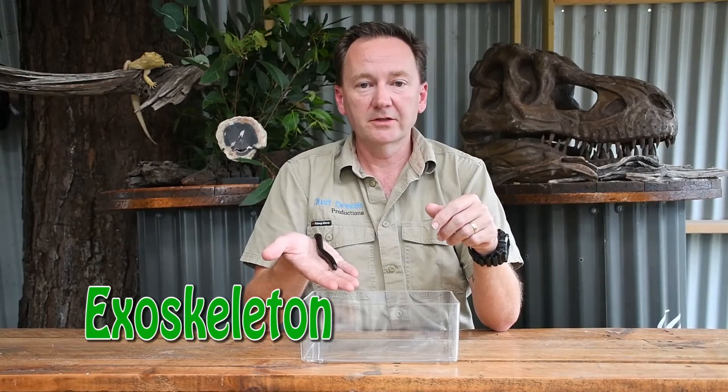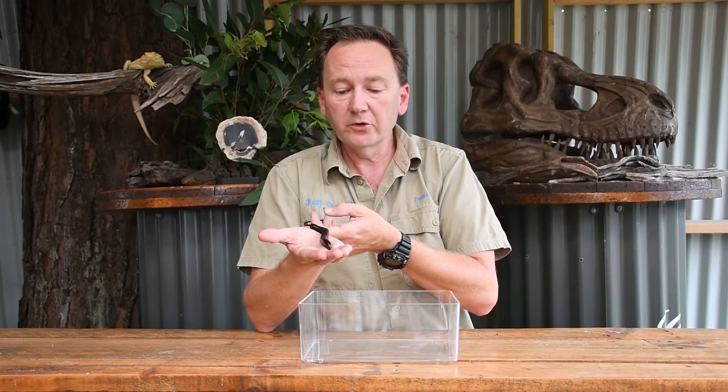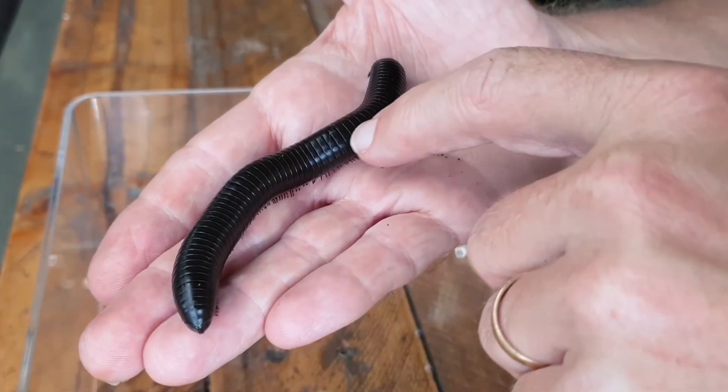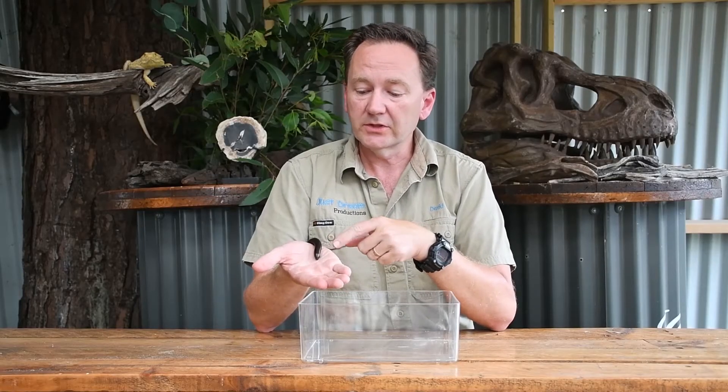Millipedes have an exoskeleton. This means that their bones are on the outside of their body. To be able to grow, they have to shed that exoskeleton. They also have a segmented body. Each one of these little lines running down their back is a segment. As they grow, they grow new segments to their body.